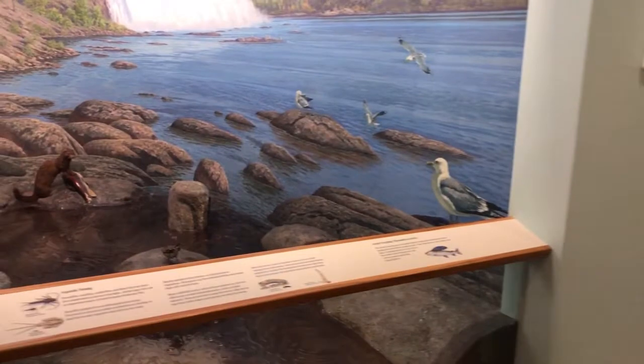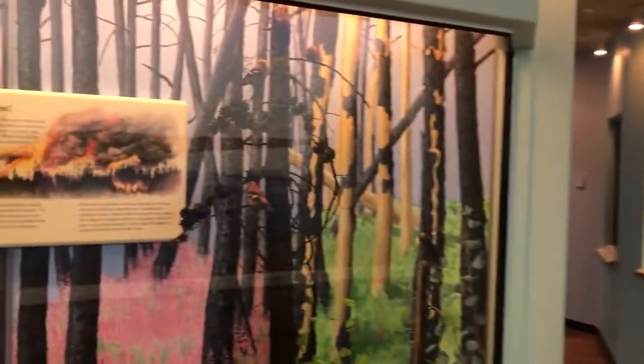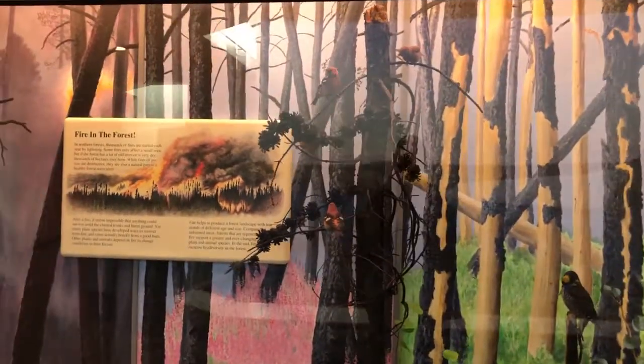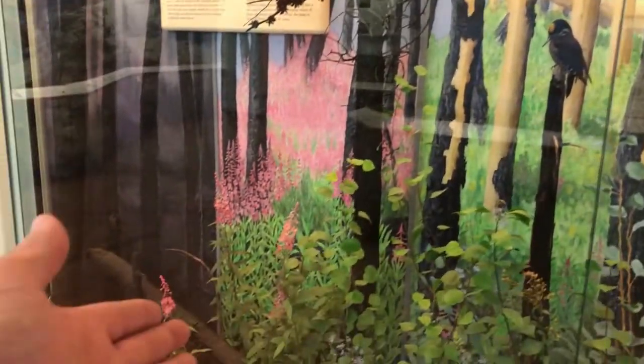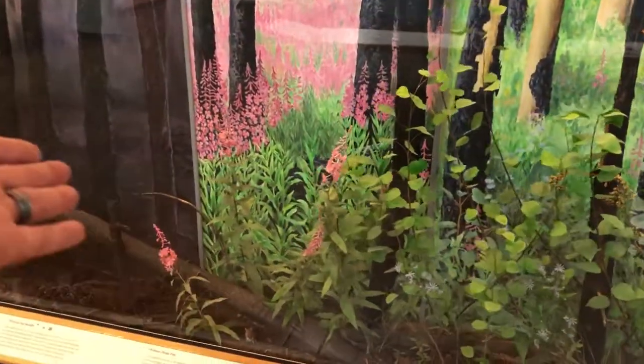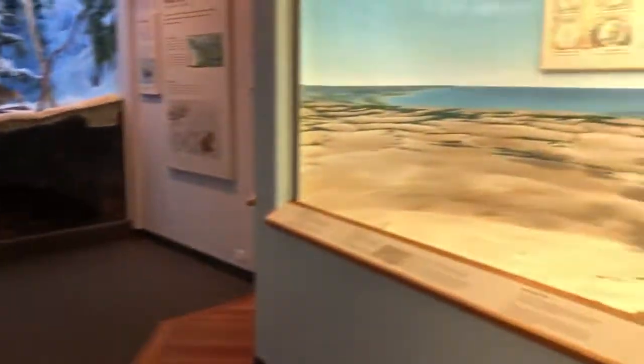Another impressive diorama - that seems to be the theme of this whole floor. It talks about renewals, what happens in a forest with fires. There's an invasive plant, purple loosestrife, which is one of the first ones to come up and is now very well established in the prairies.